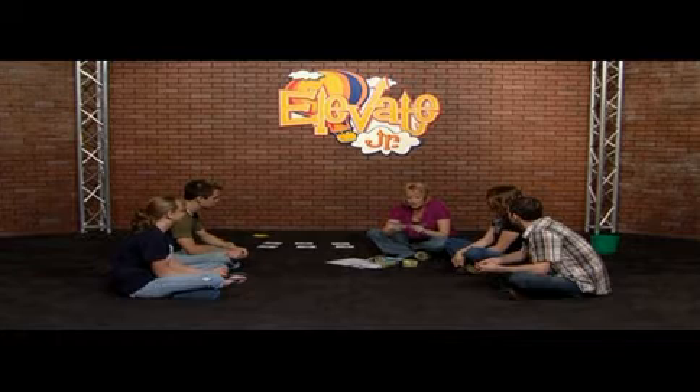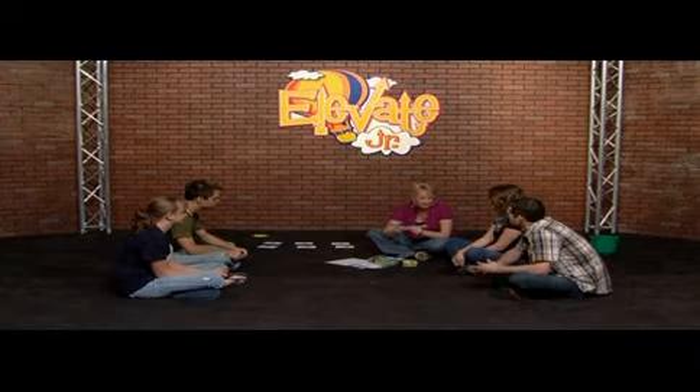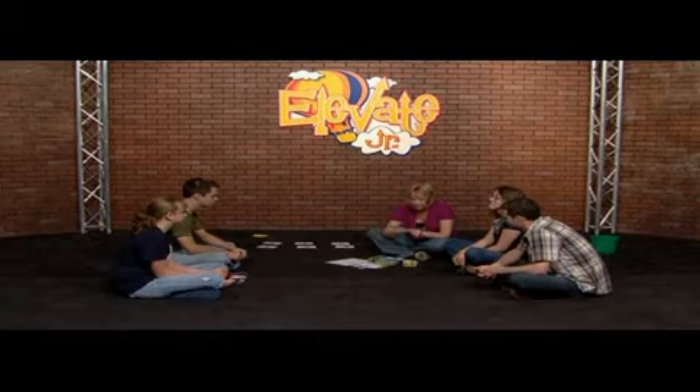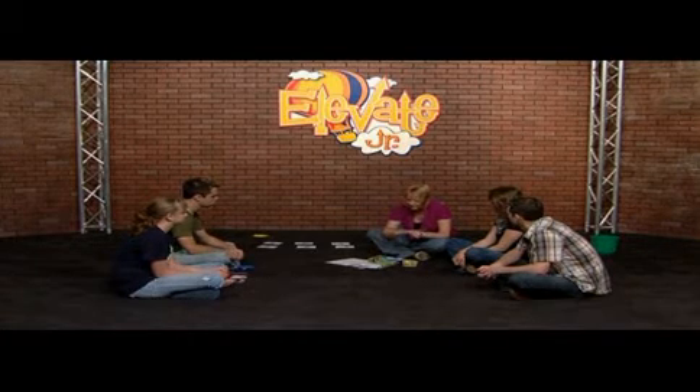What should you do if you have two toys and your friend doesn't have any toys? I'm probably going to give my friend a toy. Give your friend a toy — does everyone agree? You're right. You should share with them so that both of you have something to play with.